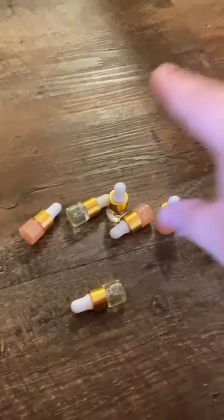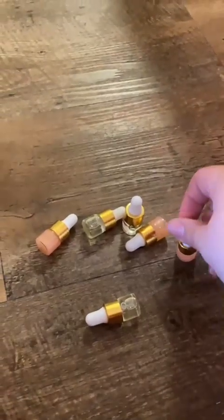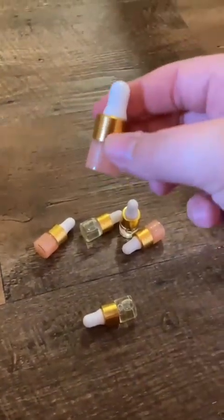Okay, sorry for zooming in on this, but look how cute these little mini droppers are. They're from Amazon. But look how cute they are. Okay, let's get back to the video.